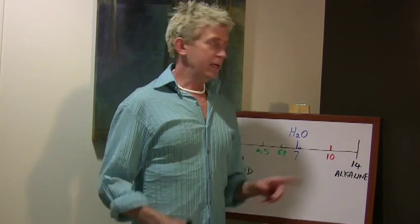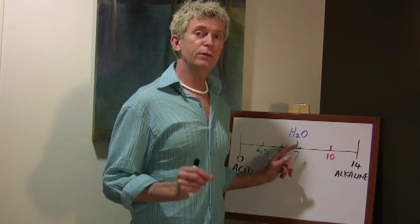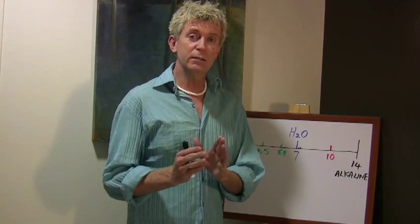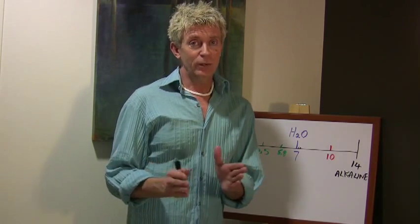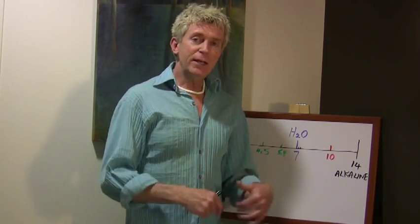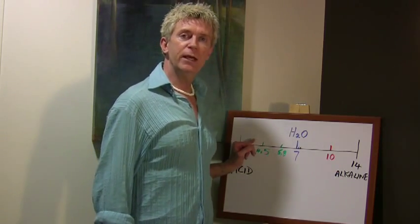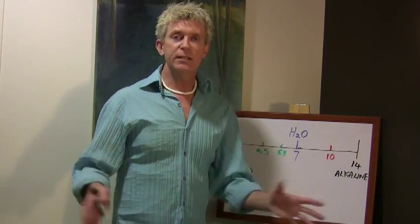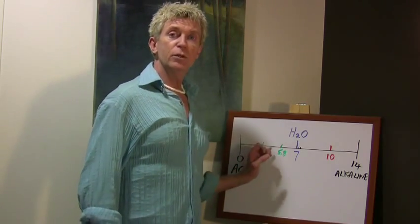Now when I talk about pH of the body, blood has a pH of 7.35 up to 7.45 — a very narrow range that your blood can fluctuate in. Once your blood goes outside of that range, you're in trouble. Your body has very distinct parameters that it works within. pH for the skin is a little bit more forgiving — everybody's skin will have a pH between 4.5 and 5.8. Some people may be more towards the acidic side, some more towards the alkaline side.